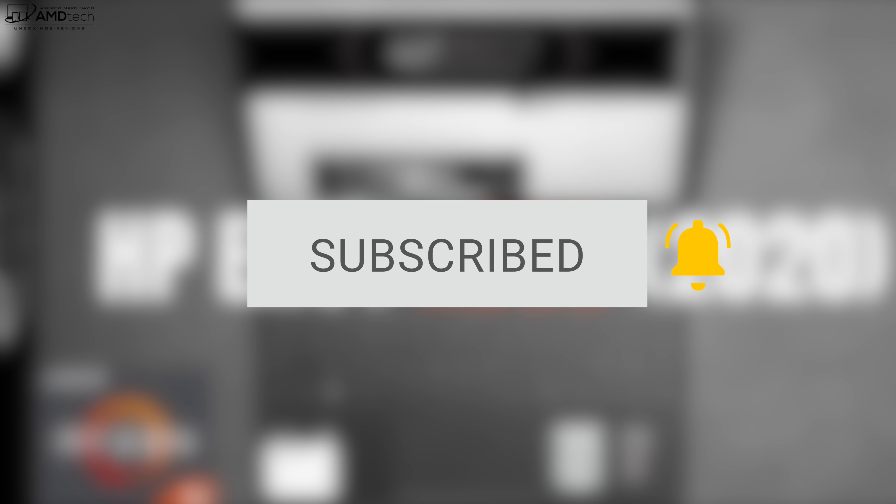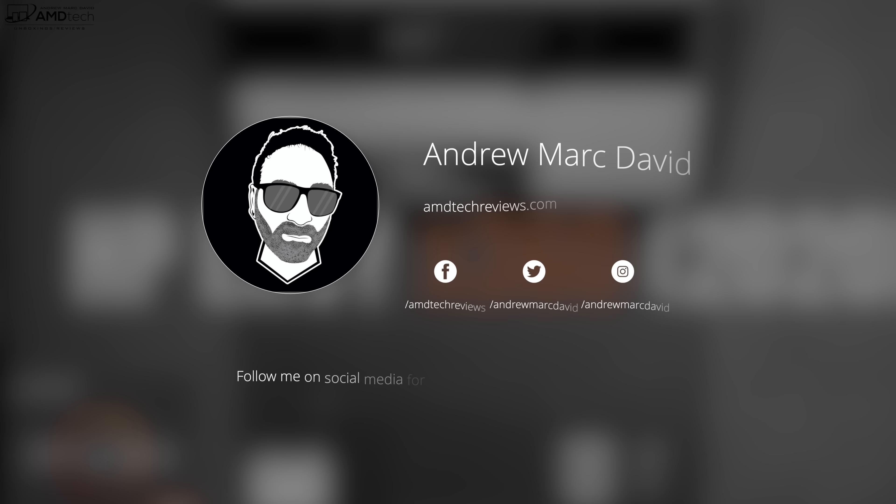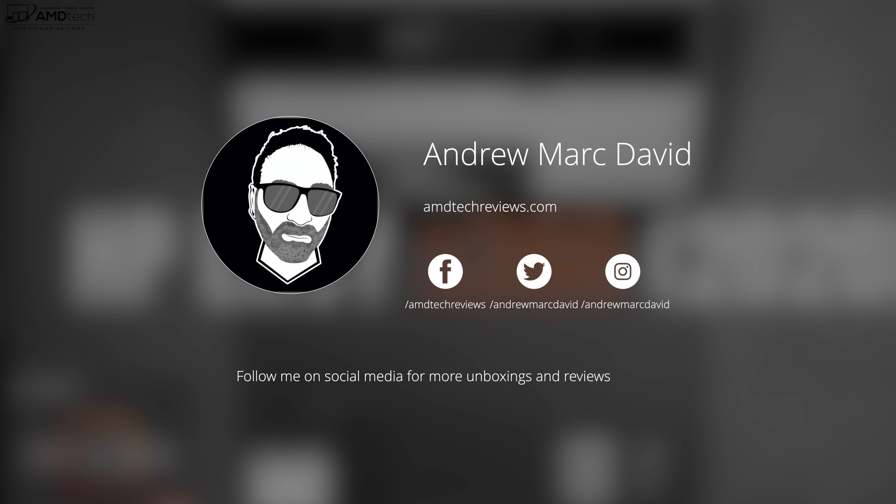Want to see more videos like this? Hit that subscribe button and make sure you hit that notification bell — this way you'll be alerted every time I post a new video. Make sure you follow me on Twitter and Instagram, where I post all the latest updates.